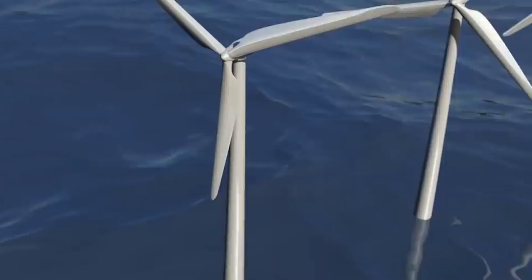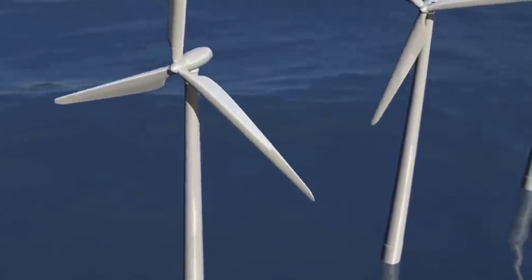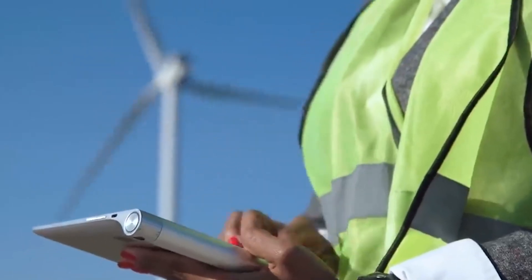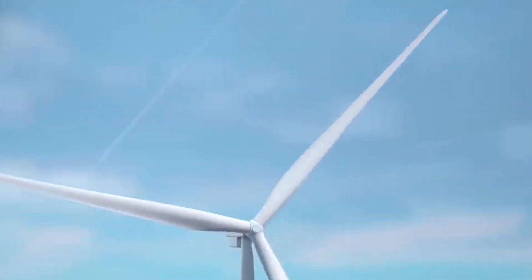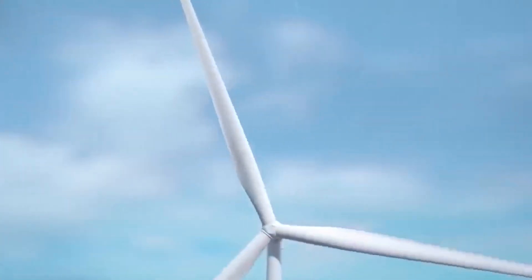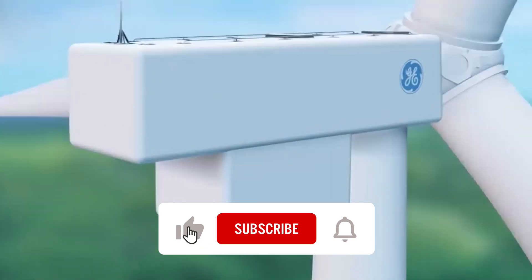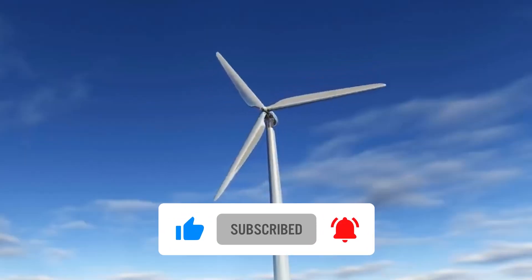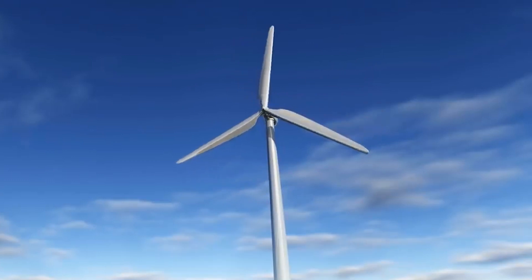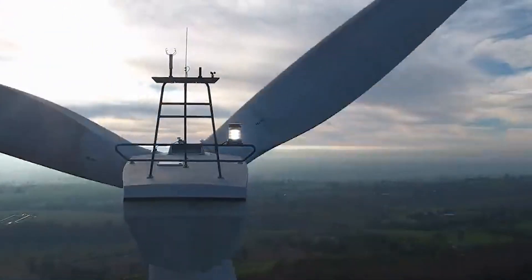In the face of recycling challenges and the triumphant strides in wind energy engineering, we find ourselves at a pivotal juncture in the pursuit of sustainable power generation. As the wind's last stand unfolds, we are reminded that the future of energy lies not only in harnessing nature's forces, but also in our collective commitment to overcome the obstacles that stand in our way. With innovation as our guiding force, we are poised to conquer the final frontier of power generation, ushering in an era where wind energy reigns supreme.